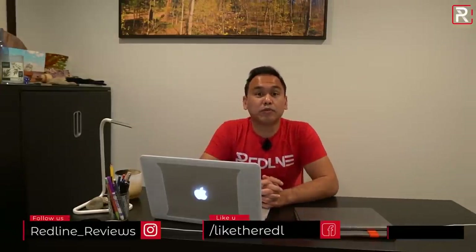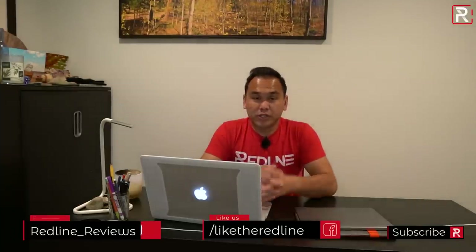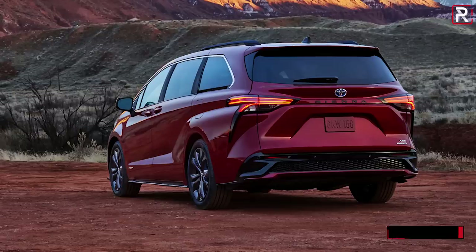Well hello everybody and welcome to another Redline first look video from my office slash studio just outside the DC area. Now ordinarily I would be at the New York Auto Show which was supposed to happen last month where Toyota would have taken the wraps off of two all new vehicles. This video is going to be focusing primarily on the 2021 Toyota Sienna.